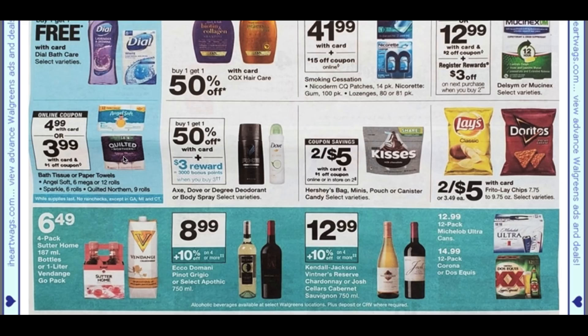Angel Soft quilted — we have a dollar digital coupon. You can grab those for $3.99, especially for the quilted — that's not a bad deal. The quilted is nine rolls and it does include Sparkle, and I know we got some Sparkle coupons too. Dove and Degree deodorant are buy one, get one 50% — when you buy three you earn 3,000 points.